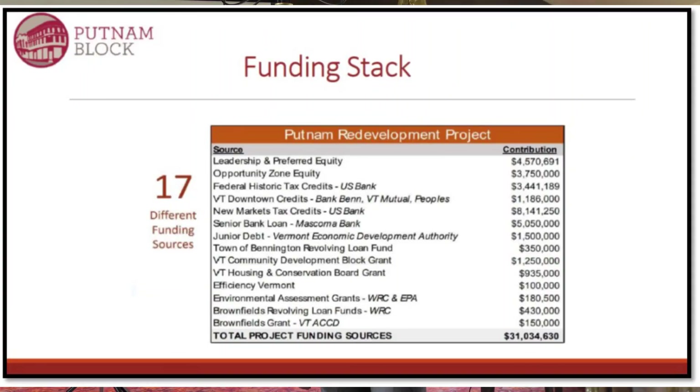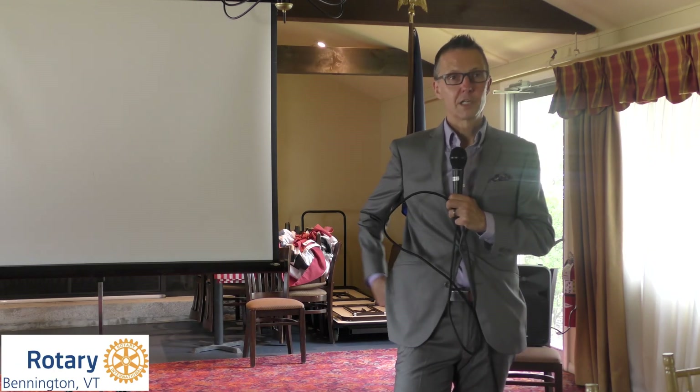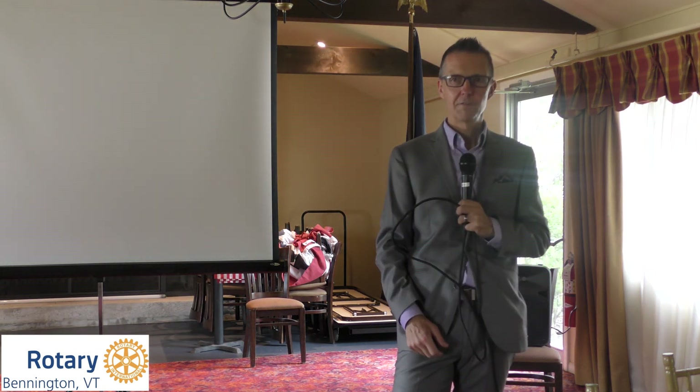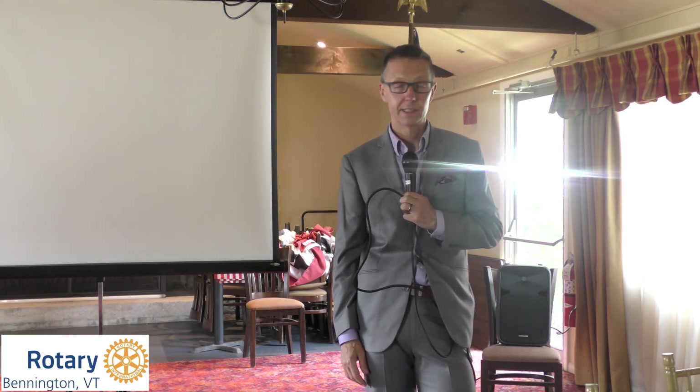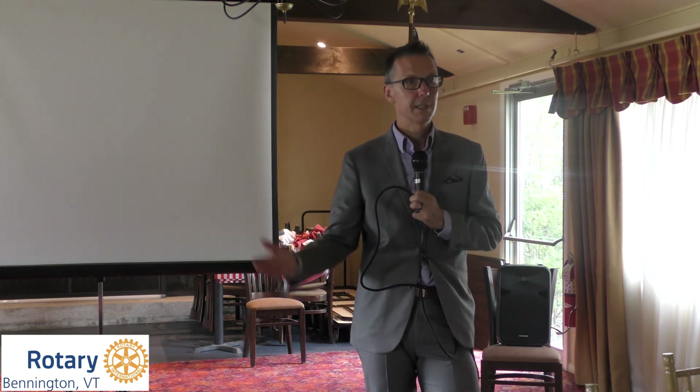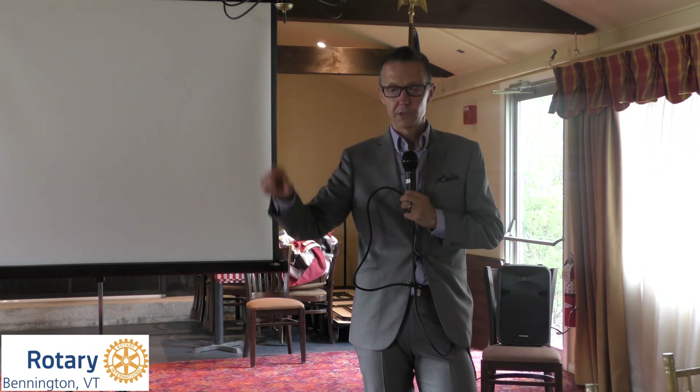We had 17 different funding sources that got us to $31,034,630 at closing on June 19th, 2019. Thirty-one million — now $32.5 million — invested in the project, with a post-completion valuation of $8.5 million. So invest $32.5 million, get $8.5 million back — that's the challenge in rural America, in places like Bennington, really anywhere in Vermont except Chittenden County. The market dynamics simply don't support the cost of construction for these types of projects, so you need to get creative and find ways to backfill that two-thirds-plus gap.